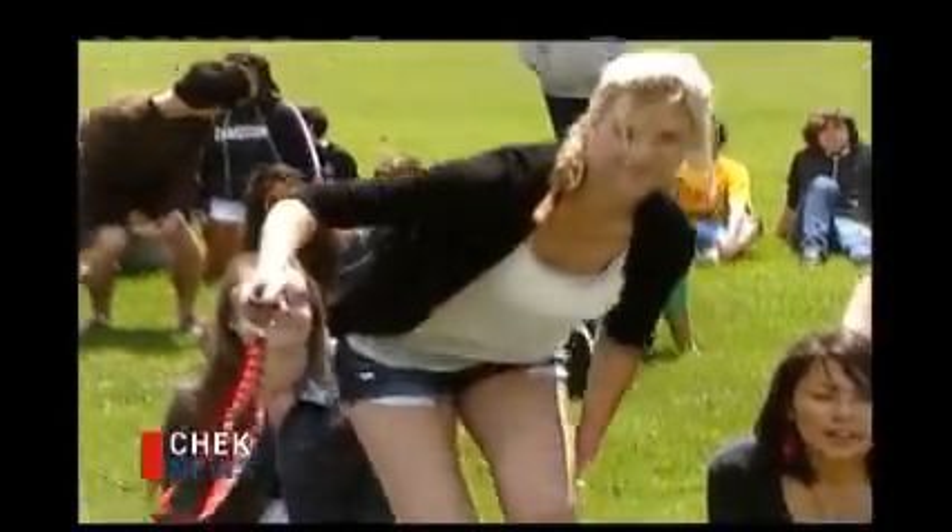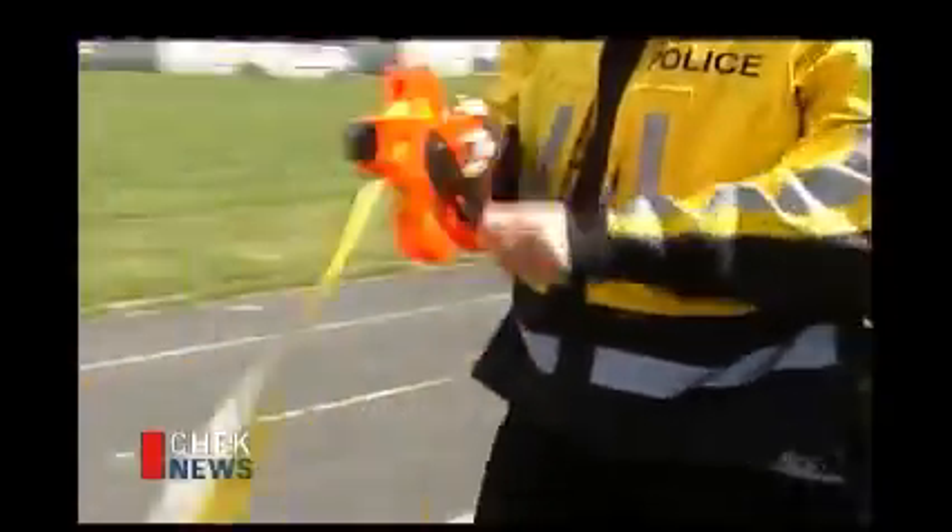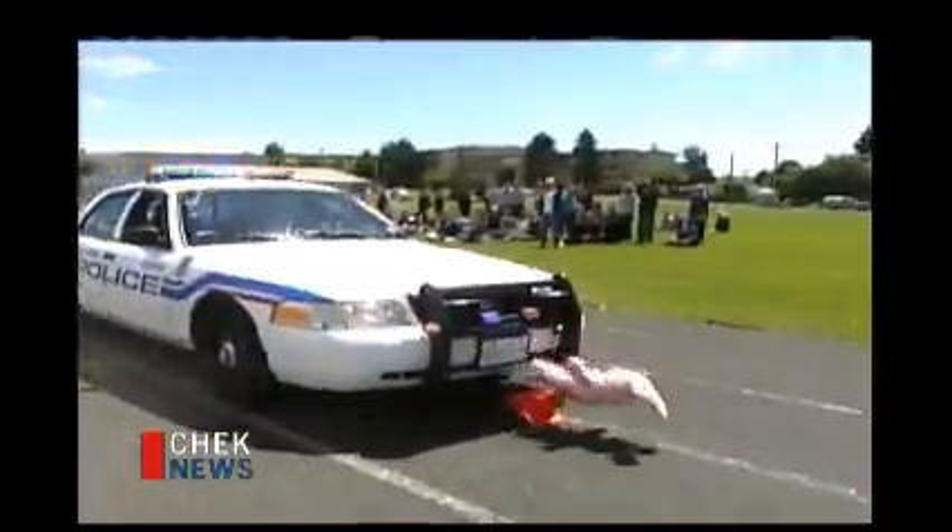Waiting her turn is Shelby. She's been driving for two months now. Can she stop in time? Hopefully. You travel this far at 60 kilometers an hour in one second. At 65 K, 70 K...